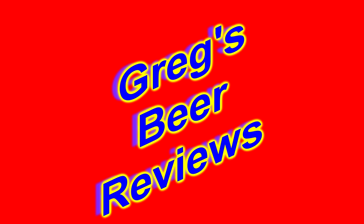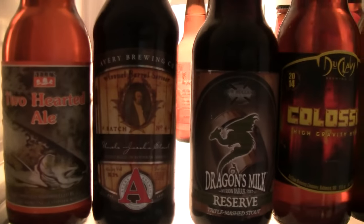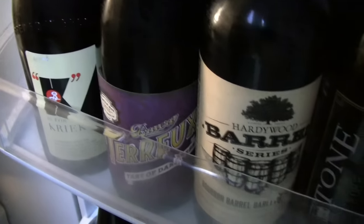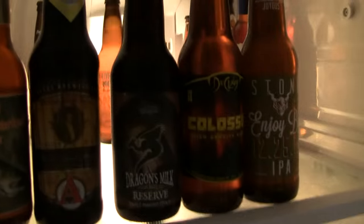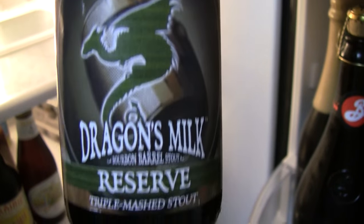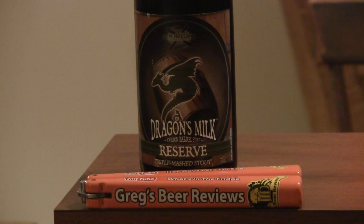Hello everybody, welcome to Gray Spear Reviews. Let's go see what's in the fridge today. Welcome to Gray Spear Reviews. We're doing the final beer from New Holland's Dragon's Milk Reserve — this is their Triple Mash Stout.